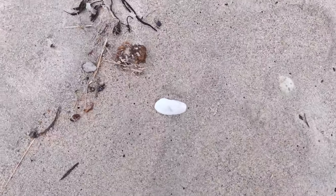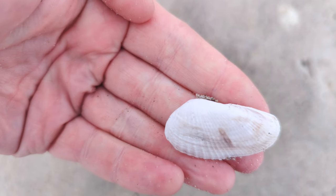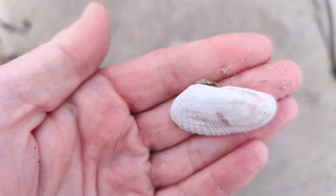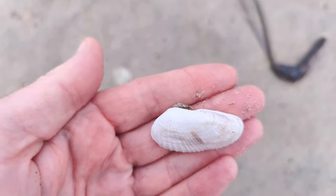I found another angel wing. There are quite a few of them on the beach today — it's my third or fourth one. Awesome finds today. It's got to have something to do with the remnants of this storm.